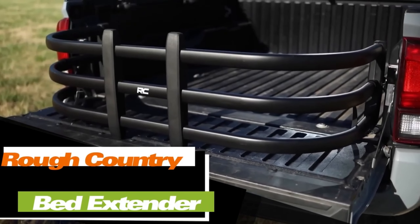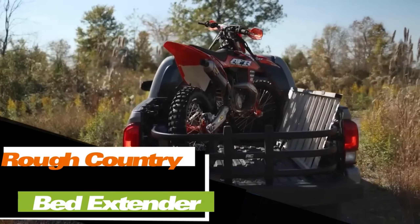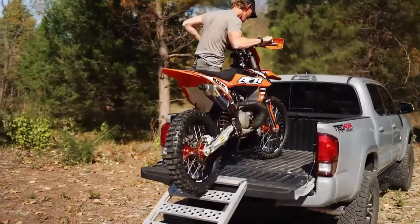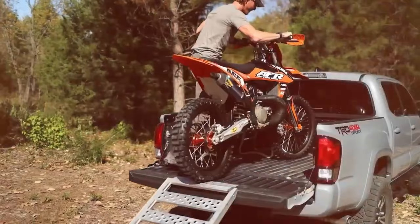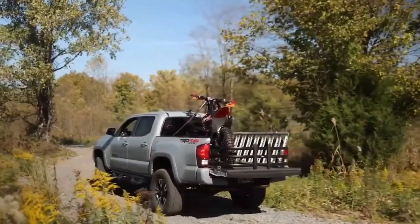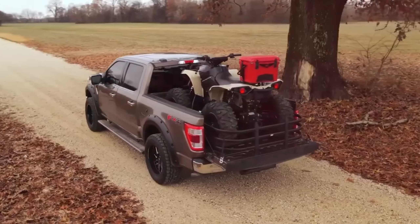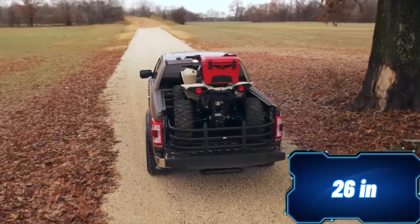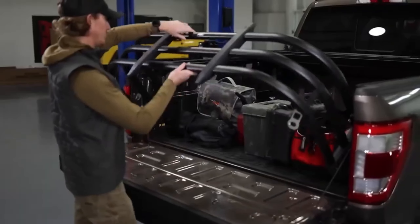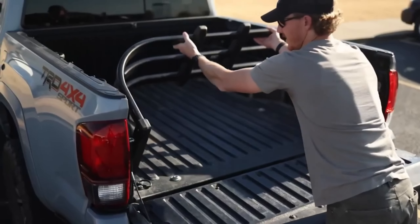Here is proof that even wealthy people face challenges. Imagine their beloved motorcycle not fitting in the bed of their favorite pickup truck. This brilliantly simple solution comes at a price of $180. It's an insert that allows you to keep the tailgate open, providing an extra 66 cm of length, making it easy to transport not only motorcycles but also tools, building materials, and anything else you might need.